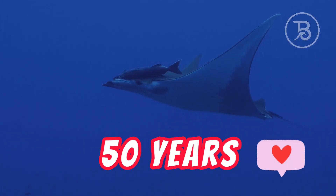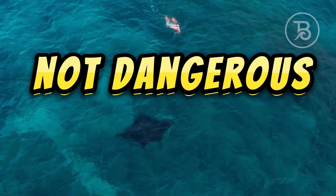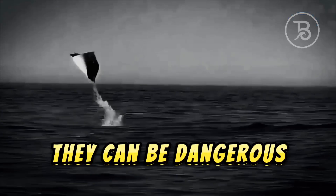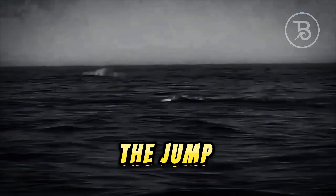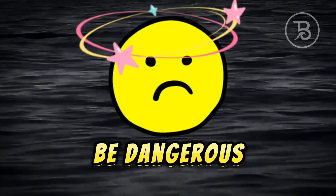Mantas live for about 50 years. Are manta rays dangerous? No, mantas are not dangerous. They are smart and very curious, and easily tame. They can be dangerous only during a jump — three tons falling from above on a person can certainly be dangerous.